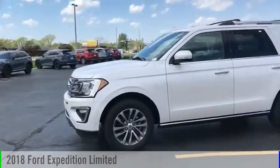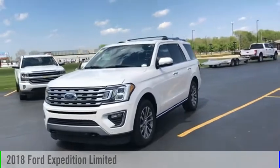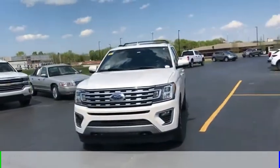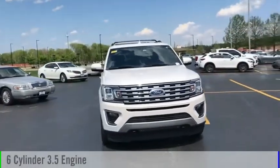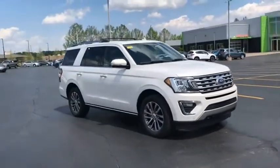Looking for the right vehicle? Check out the 2018 Expedition. This vehicle is powered by a four-wheel drive, six-cylinder, 3.5-liter engine. Powerful, controlled, resourceful. Expedition.